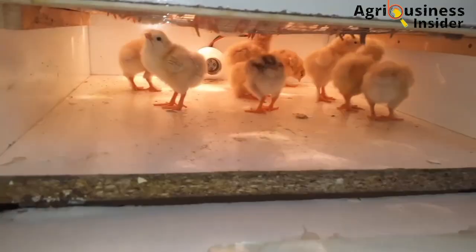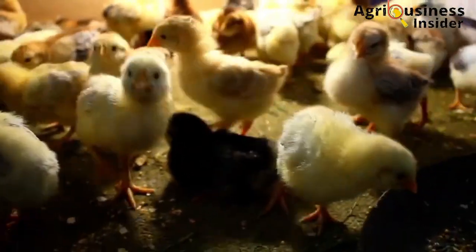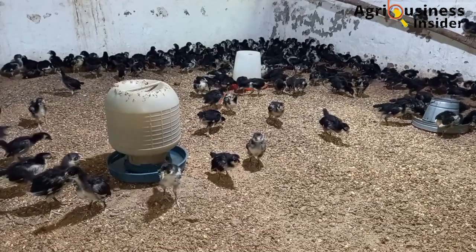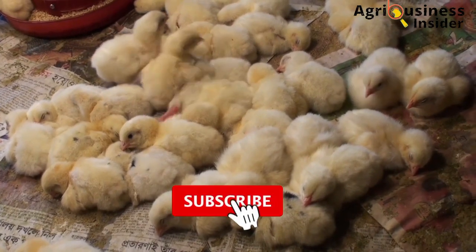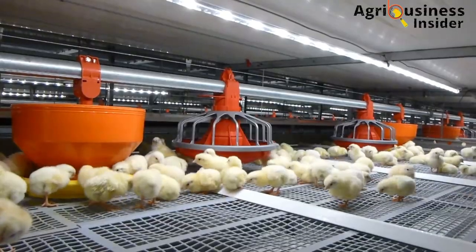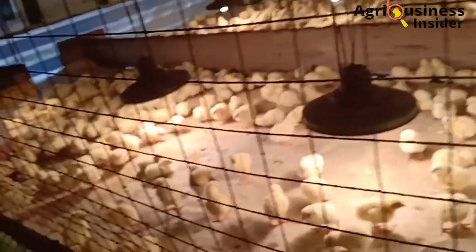Another important benefit of early nutrition in chicks is that it helps in the development of the secondary immune system. The secondary immune system is the part of the chicks' immune system that deals with more severe infections. A research study showed that chicks introduced to feed early enough after hatching had a well-developed and bigger bursa of fabricius and thymus. These are the key immune organs in the bird associated with the production of immune cells. If they are bigger and healthier, the immune cells produced will be of great importance in fighting diseases in the early stages of chick growth.